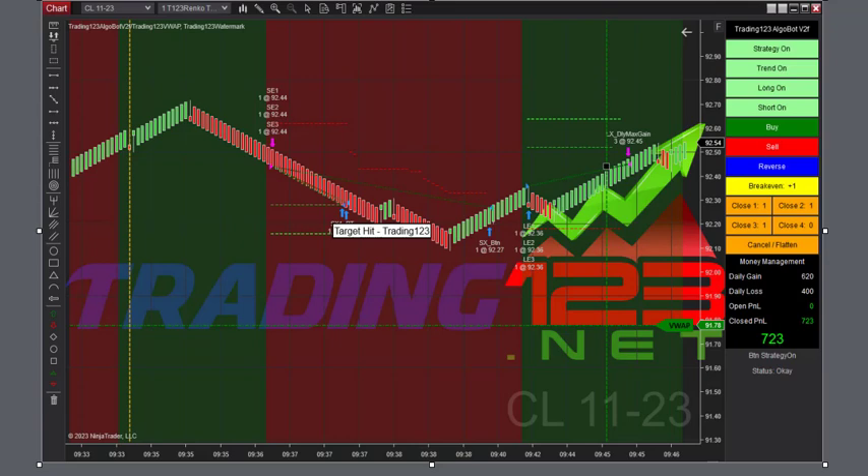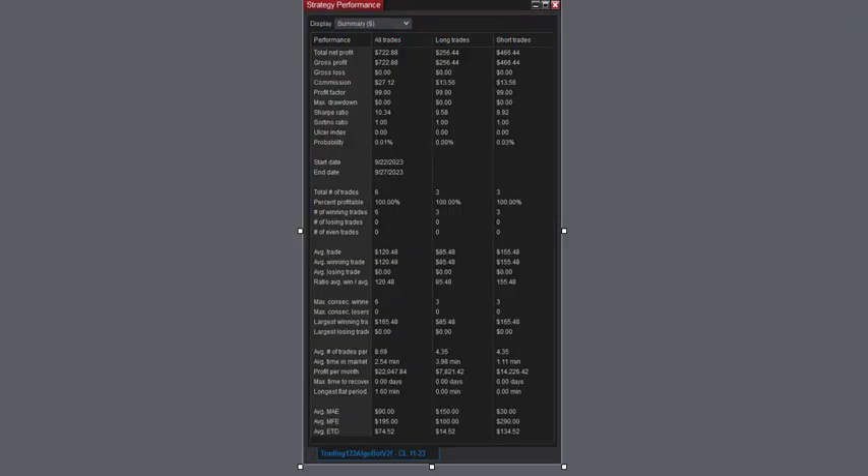Thursdays are typically your best day of the week to trade. That's when all the volume comes into the market from the institutions. And historically, I just find it's the best day of the week where you can make the most profits. Nice trade to start in crude oil — 100% winners, and all the rest of the numbers.